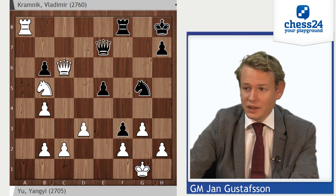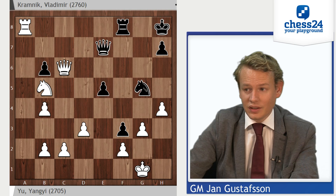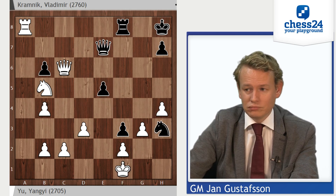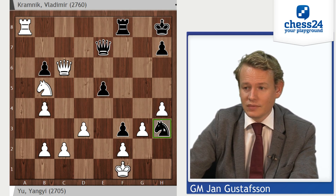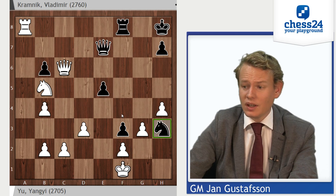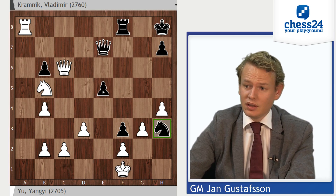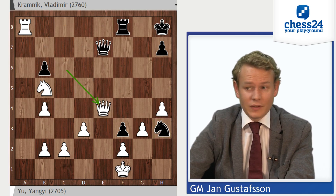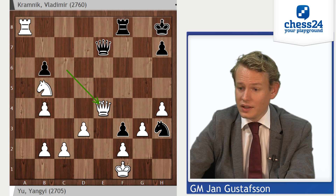Queen e7 was played, but there is already desperation. h4 chasing this knight away and also probably stopping e4. Knight h3, king f1 — not afraid of ghosts. White is, I don't know, three pawns up and is going to keep collecting. So the game is basically over here. e4 was tried by Kramnik, but just queen takes e4 — there are multiple other wins here, but queen takes e4 is certainly good enough.